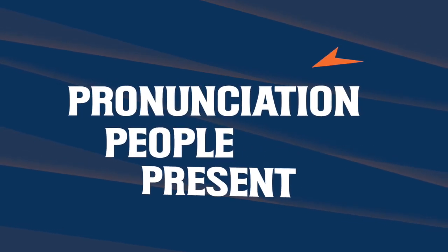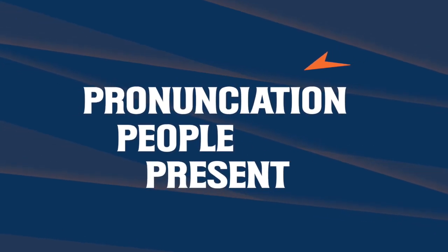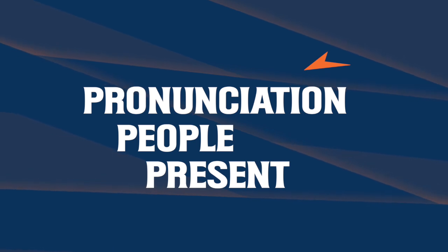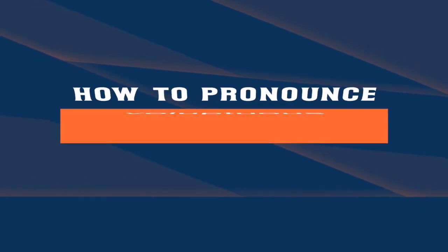Hey, everyone! Thanks for tuning in! We've made these videos to help you learn the correct pronunciation of some of the most commonly mispronounced words in the English language.